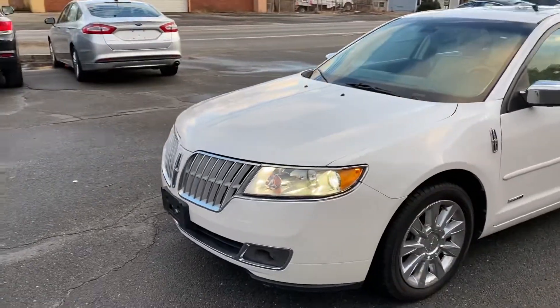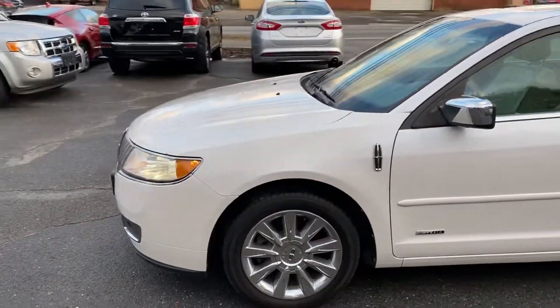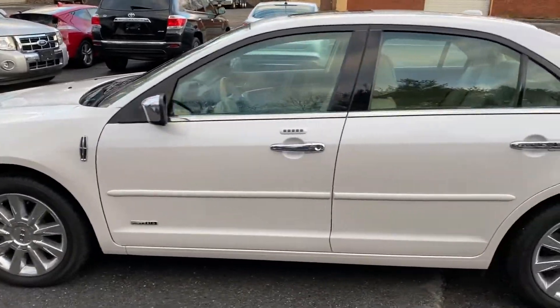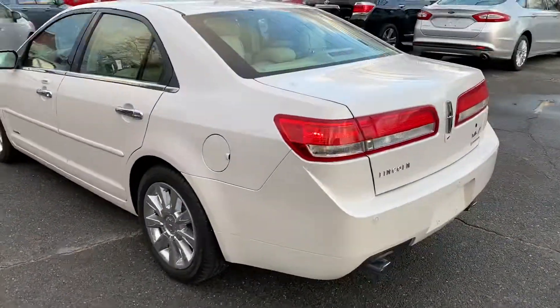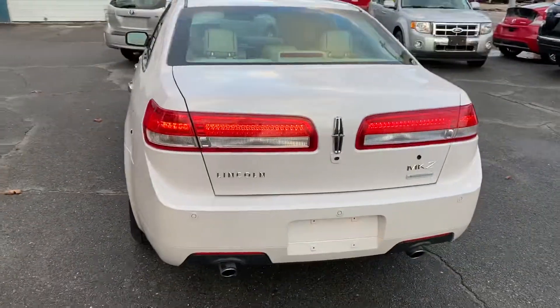You're looking at a 2012 Lincoln MKZ Hybrid with a 4-cylinder engine, automatic transmission, and 31,000 miles. This car comes fully loaded and it is a hybrid.